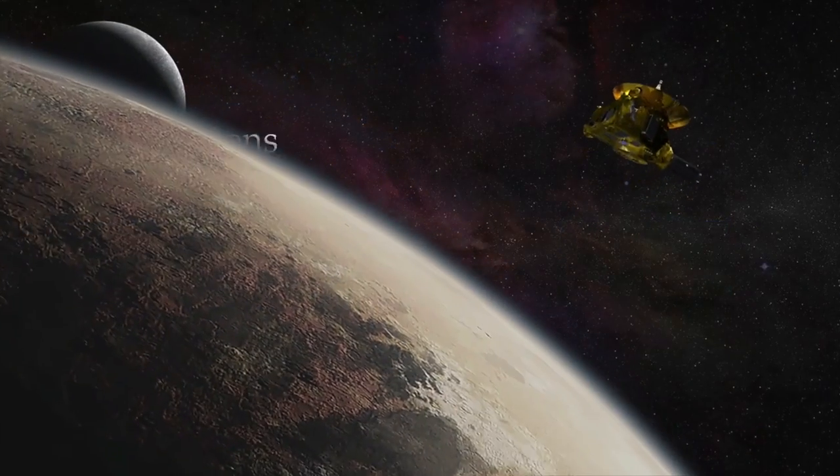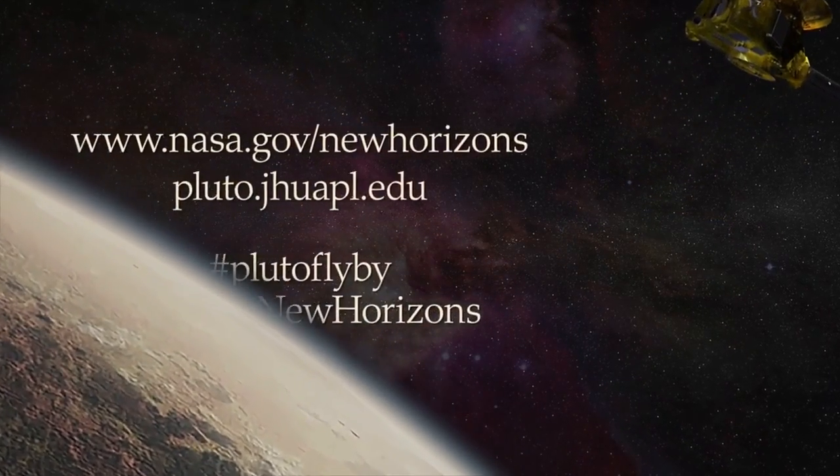It's a compelling discovery. Cryovolcanism could provide an important clue into understanding Pluto's geologic and atmospheric evolution.